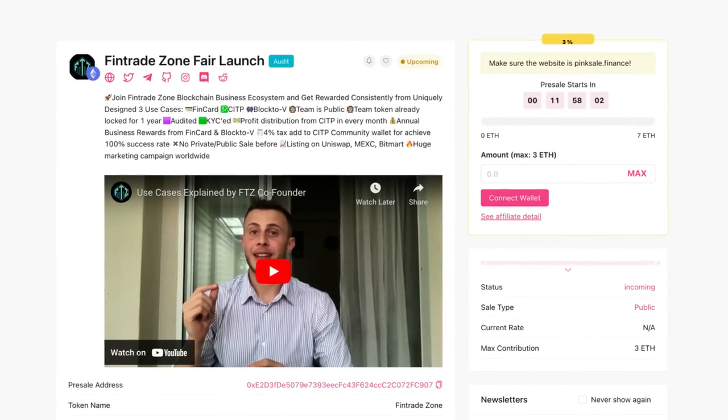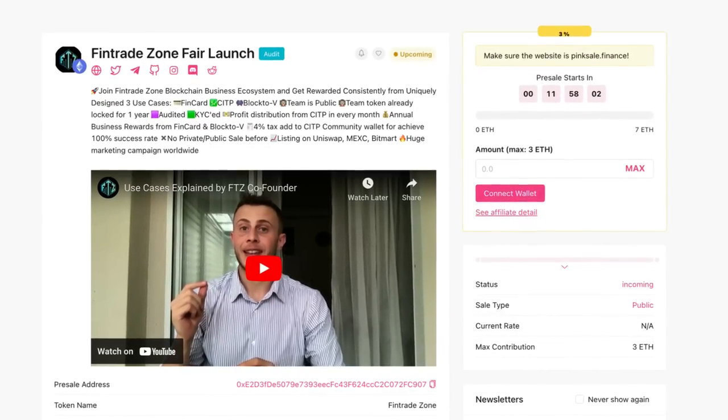The co-founder of FTZ personally explains the use cases for the project. Hello viewers, my name is Rezoan and I'm a team member of Fintrade Zone Token. I'm here to explain the token use cases. We have three unique blockchain use cases.